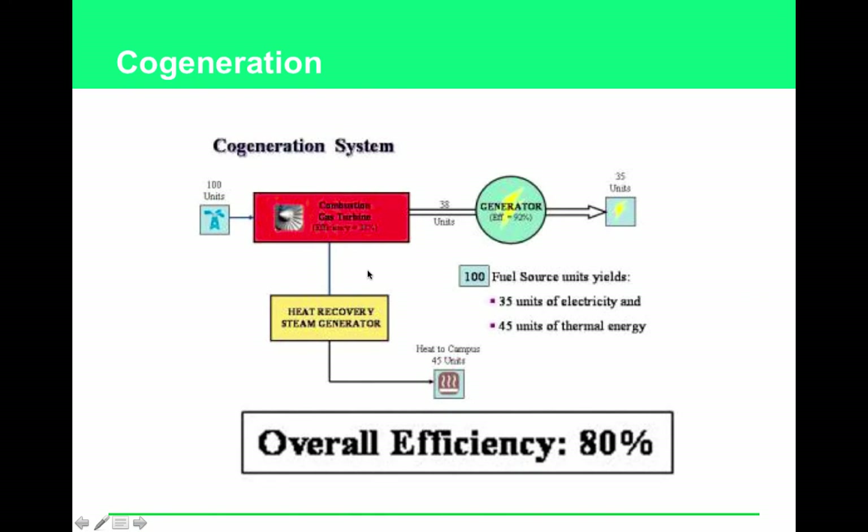Cogeneration is the use of waste heat — created during the generation of electricity — as a source of heat to produce other types of power. For example, in a coal-burning power plant, you burn coal to make heat, boil water, create steam, turn a turbine, and generate electricity. That process generates a lot of heat — why not use it to heat your building in winter instead of using a separate heating unit? That's cogeneration.